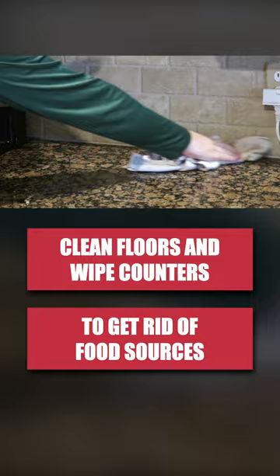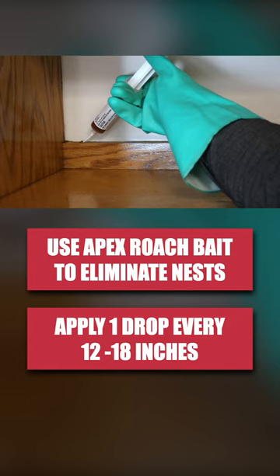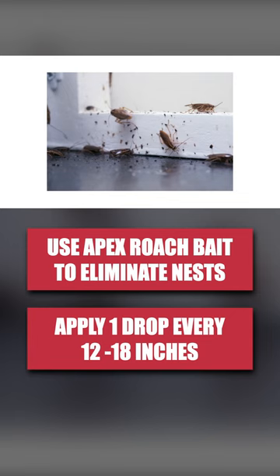Next, apply a bait like Apex Cockroach Bait Gel. Apply pea-sized drops every 12 to 18 inches where roach activity has been seen. Cockroaches that eat the bait will bring the poison to their nests, systemically killing the population.